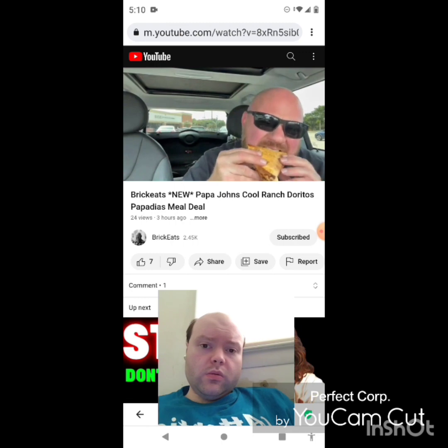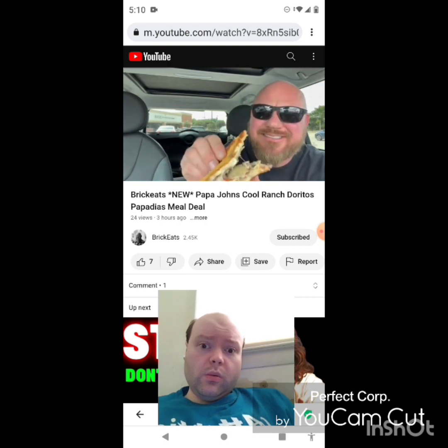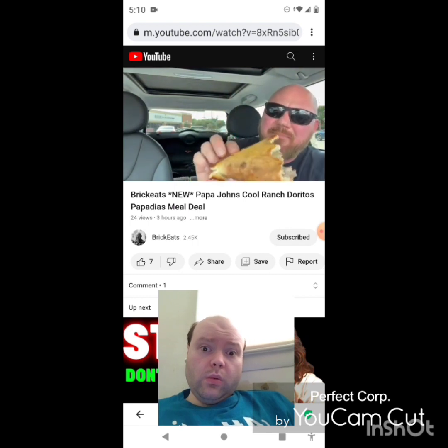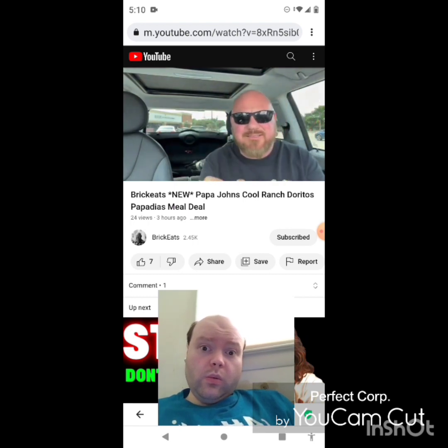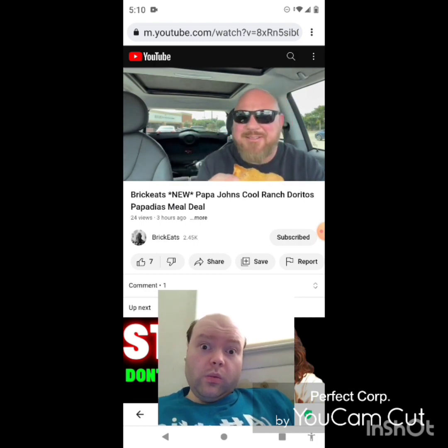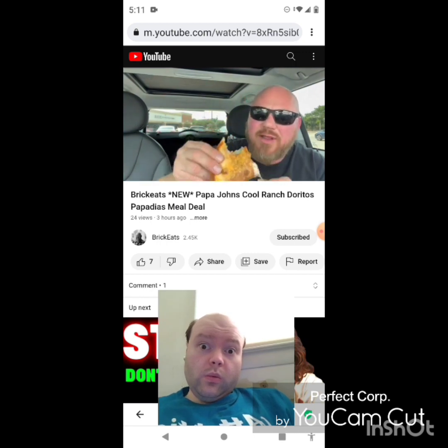Not bad. I made the right choice getting the steak — this thing is jam-packed full of beef. The Papadilla is basically a pizza crust folded over. I love the onions on the steak, I love the mozzarella cheese, and the Cool Ranch powder on top is actually really good. The steak with this Cool Ranch ranch is fantastic.